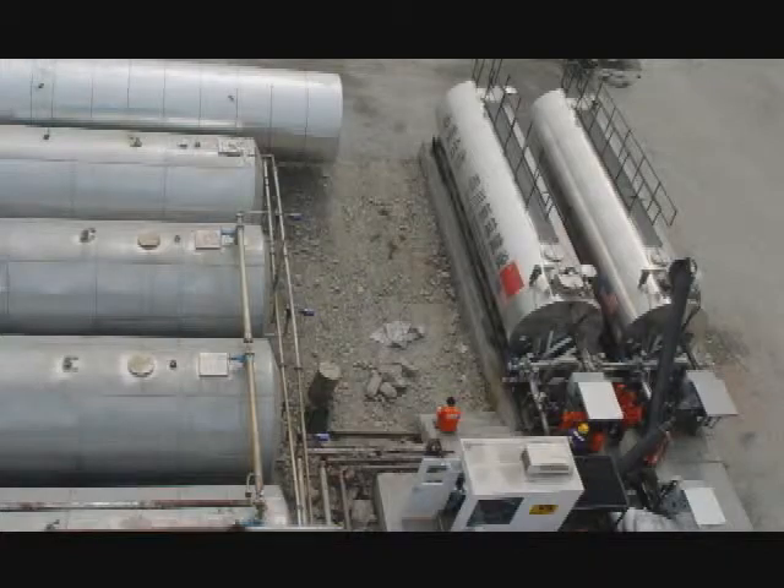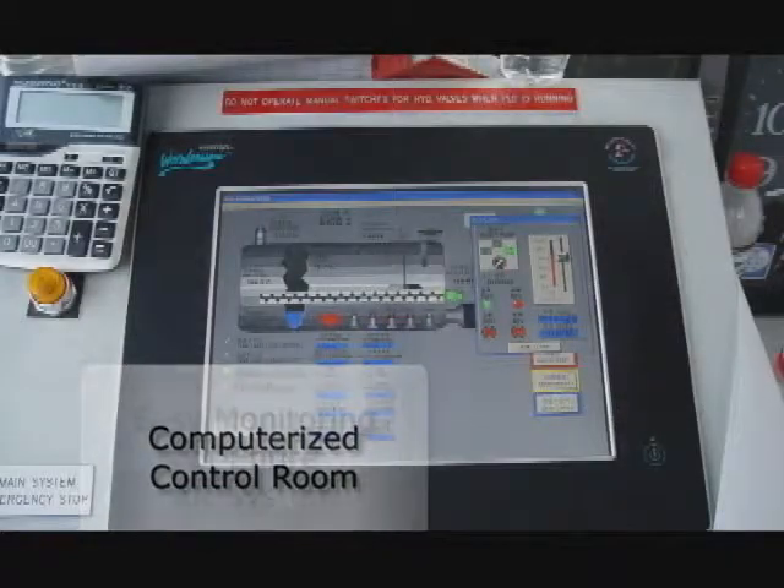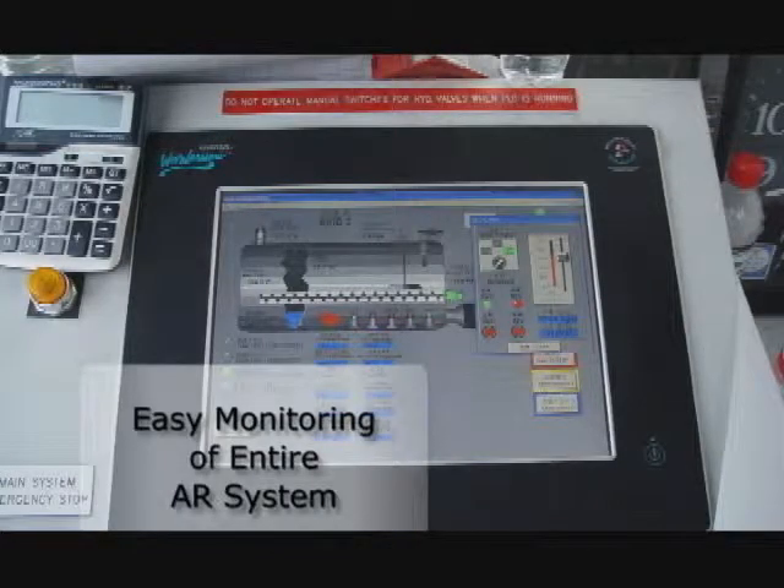Implementing the same simple yet state-of-the-art design VSS is renowned for, the asphalt rubber blending system does not require any additional labor to perform at a higher production rate.